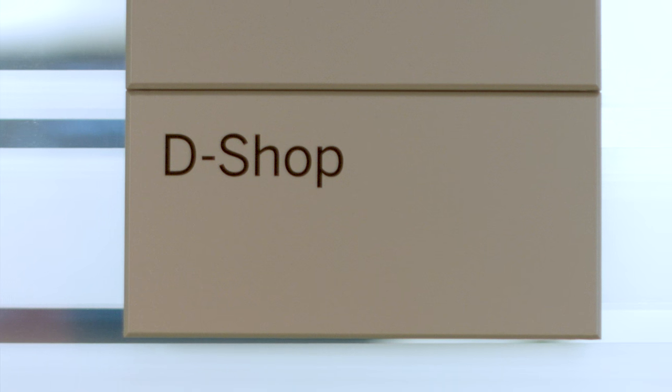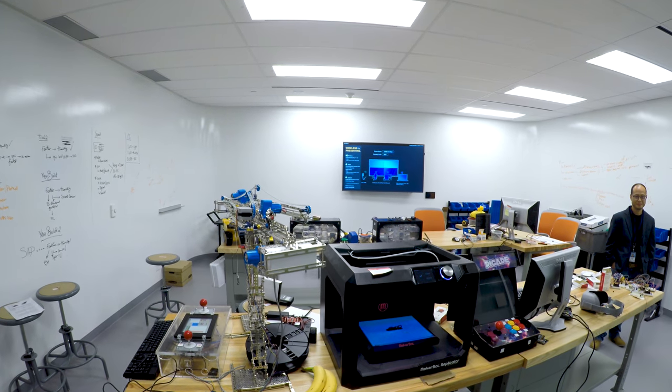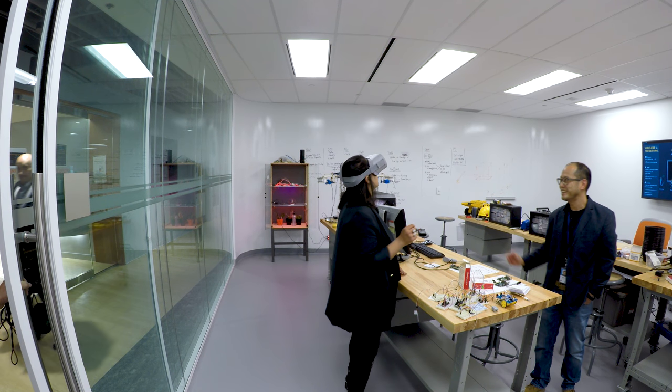There's also a room called the D shop, a workspace where prototypes are built for customers. It's a space to test new ideas and see if those ideas are actually going to work in the field before making large investments.